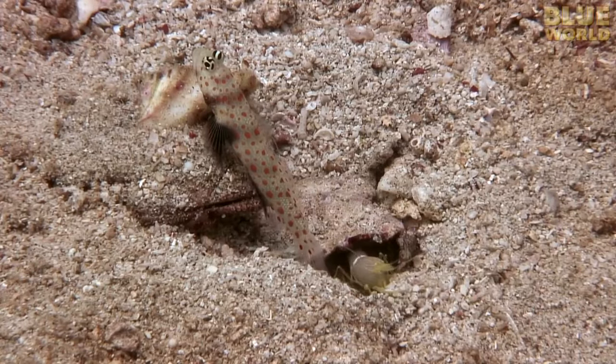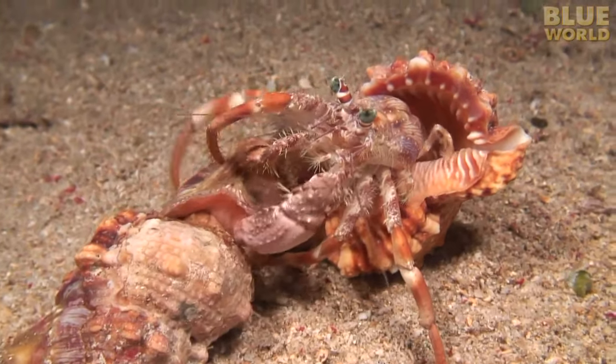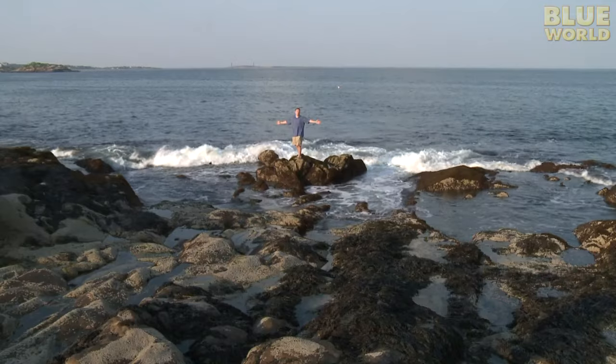Coming up next on Jonathan Bird's Blue World, a look at symbiosis in the ocean. Hi, I'm Jonathan Bird, and welcome to my world!